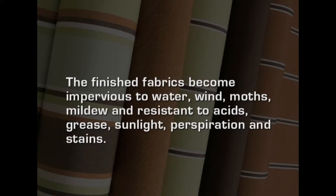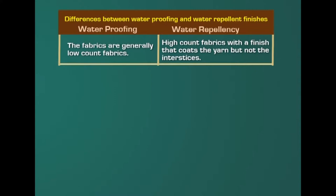Different processes of waterproofing are invoked. The popular methods of waterproofing include application on any finished fabric. The finished fabrics become impervious to water, wind, moths, mildew, and resistant to acids, grease, perspiration and stains. The polyvinyl resins or polyacrylic resins provide a tough stretchable plastic coating on the fabric. The fabric handle is altered and thus the fabric cannot have its original pliable handle. In the case of waterproofing, generally the fabric has low count, whereas in a water repellent fabric it contains high count — it is closely woven. In the case of waterproofing it is loosely woven because it is coated with some chemical.